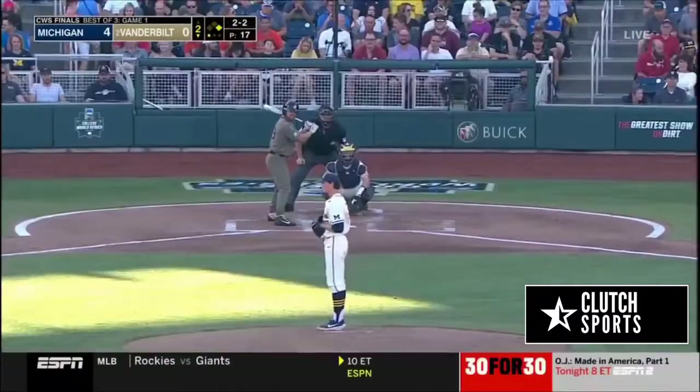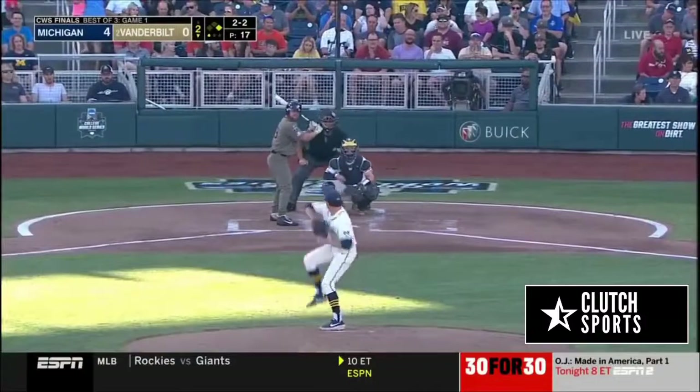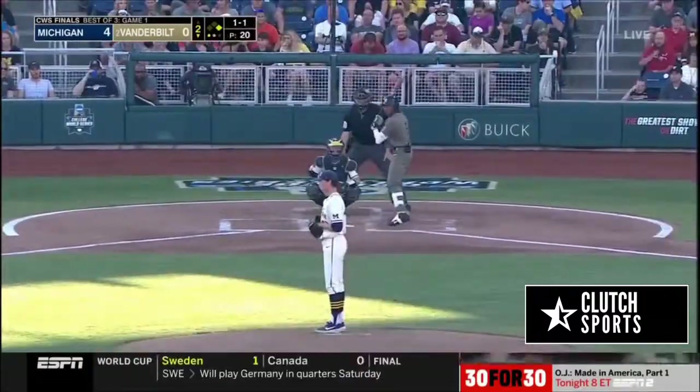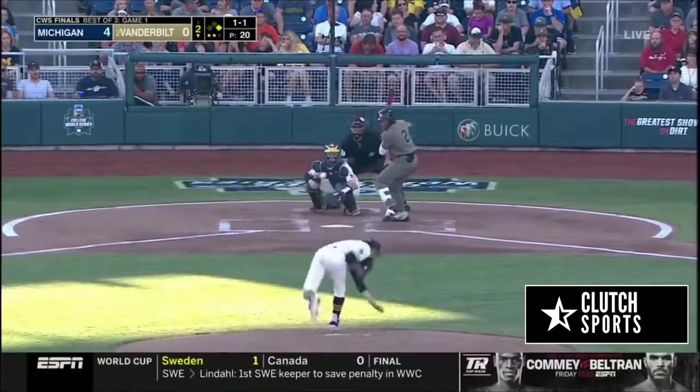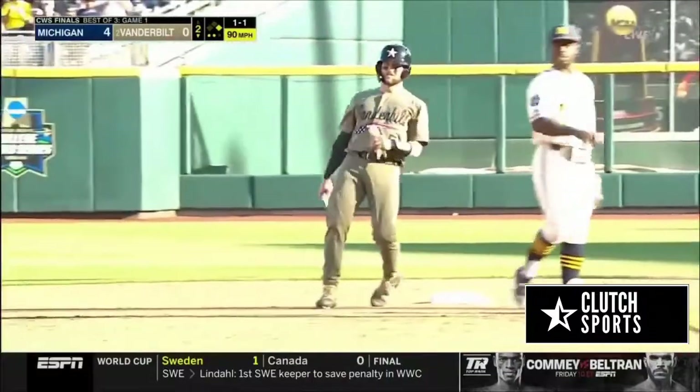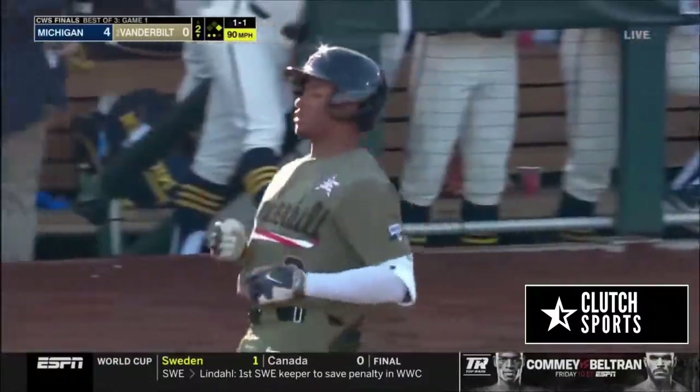90-mile-an-hour fastball. 2-2 and he buried a boy — gave him trouble at the College World Series. On the ground to third, stopped by Nelson but he's going to eat it. That one was hit hard and Ray reaches.